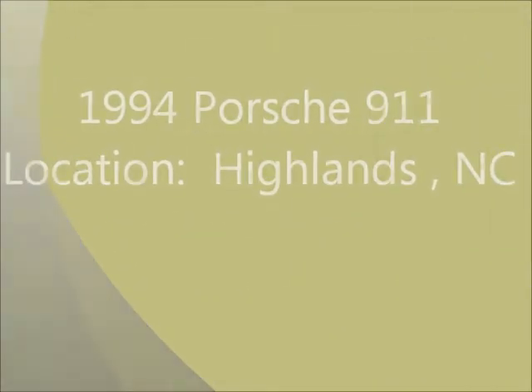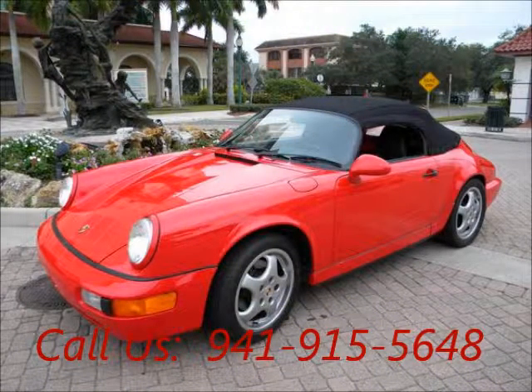Welcome to United Car Exchange. 1994 Porsche 911, exterior color red, interior color black.